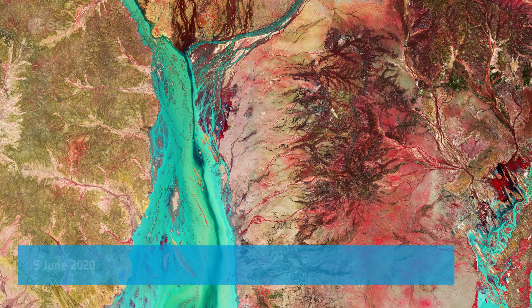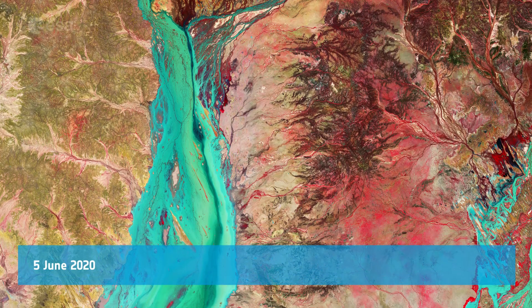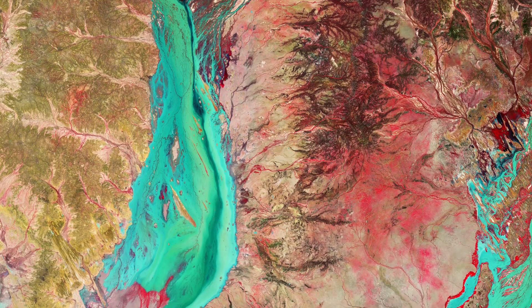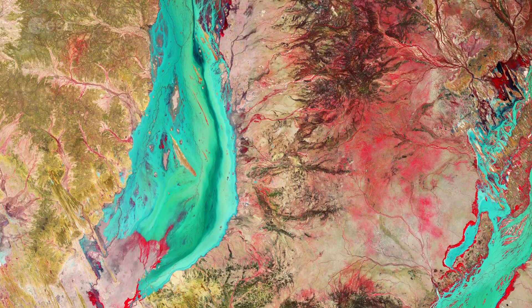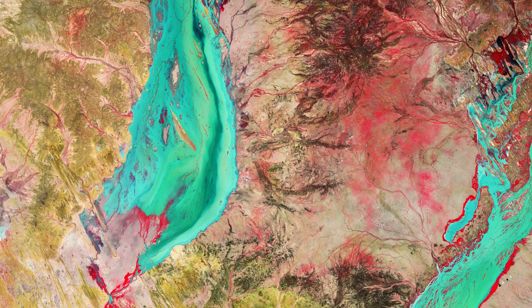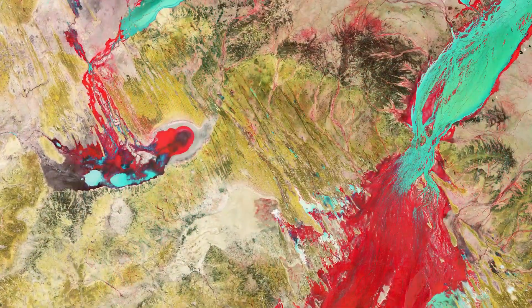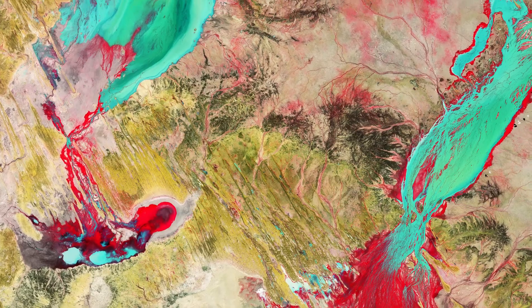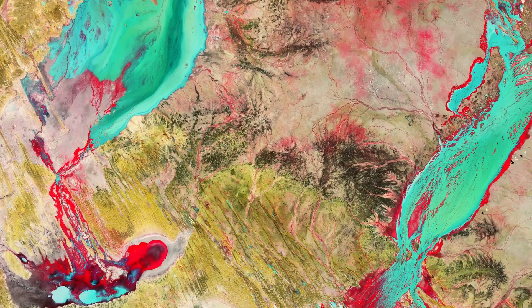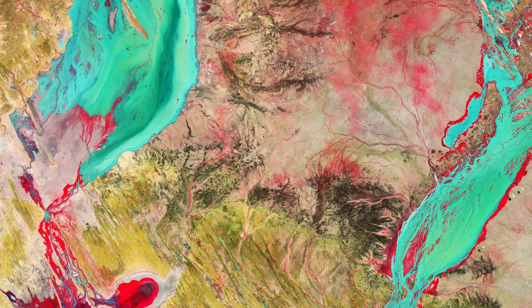Welcome back to Earth from Space. This week, the Copernicus Sentinel-2 mission takes us over part of Channel Country, a pastoral region located mostly in southwest Queensland, Australia. The name derives from the many intertwined rivers and channels that cut across the 155,000 square kilometre region during times of high water.